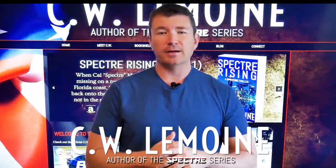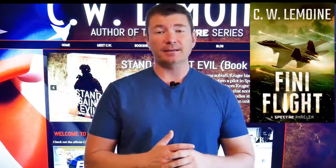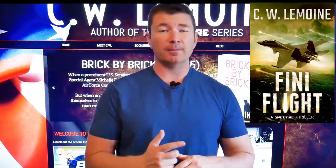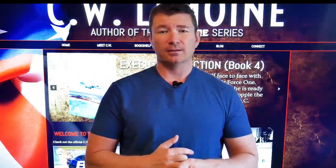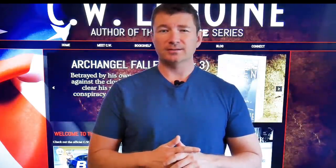Hello, everybody. Welcome back to Mondays with Mover. I am Mover, C.W. LeMoyne, author of the Spectre series and the Alex Shepard series. If you haven't picked up Finney Flight, it is available for pre-order. It will be out May 21st, along with the paperback. And also, if you're into audiobooks, I Am the Sheepdog is now available on any audiobook retailer. Should be doing some audiobook giveaways here in the next couple weeks, so stay tuned.